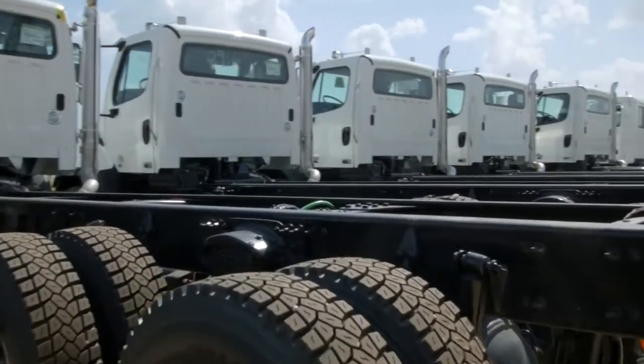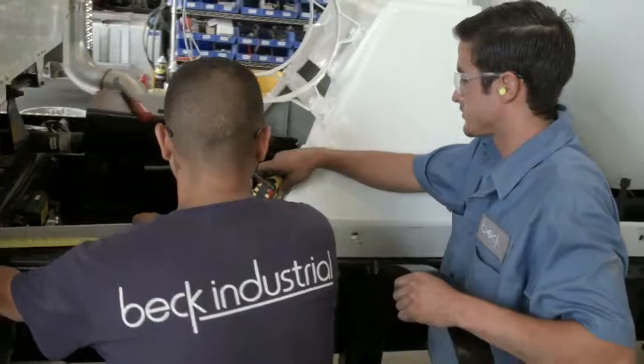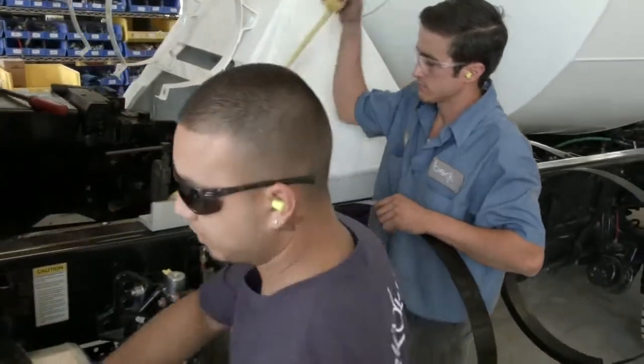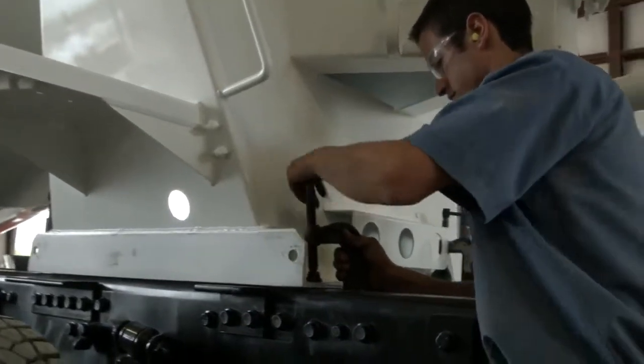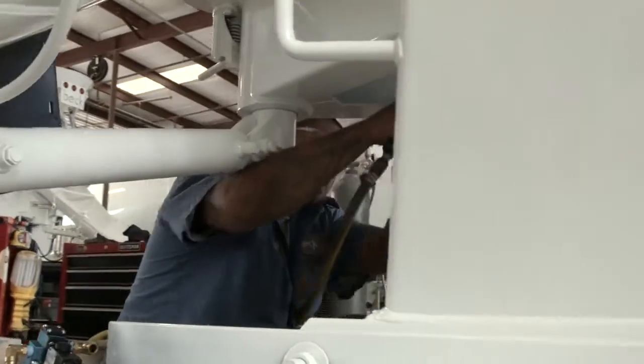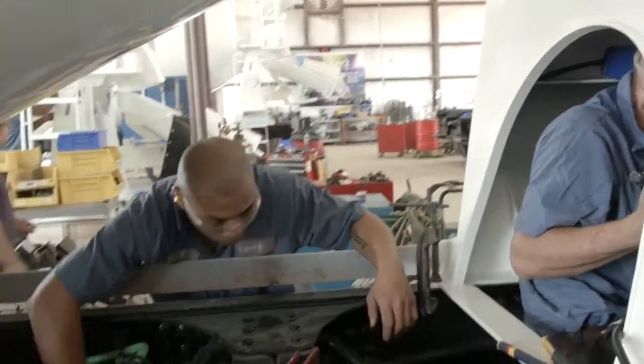Ideally we would have nothing in the way of anything, but there's a lot of moving parts on the truck and we can each interfere with each other. Freightliner dealers do a really good job of finding out where we're going to put our stuff, and we try to find out where they're going to put their stuff, so the two of us don't step on each other's toes.